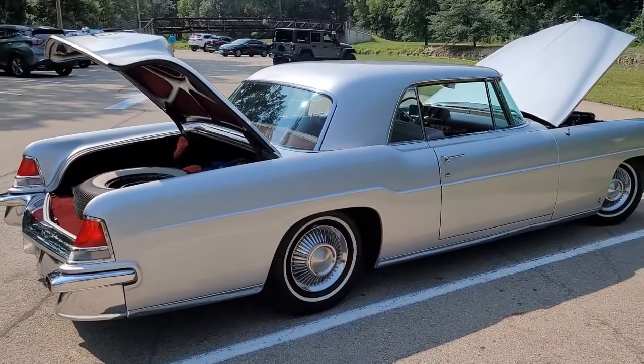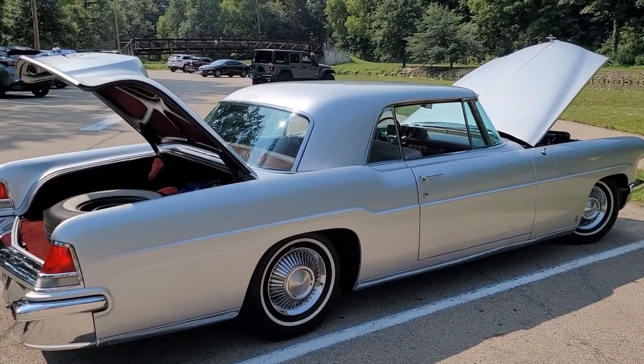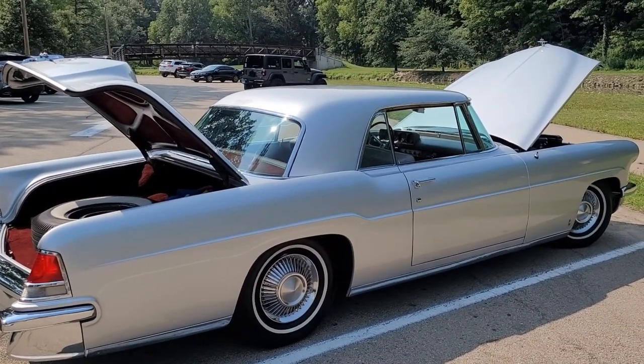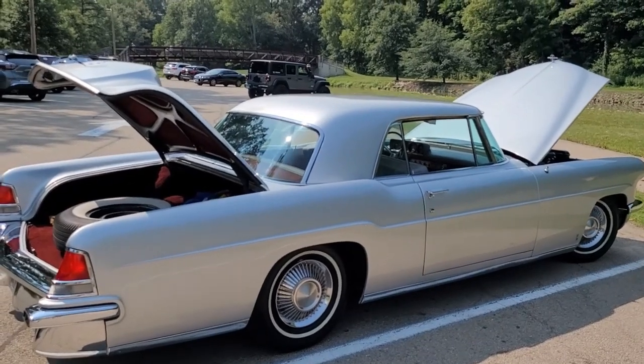1956 Continental Mark II by Lincoln — one of only 300 remaining. Give the video a thumbs up, subscribe, leave a comment, share it with your friends, and hit that notification bell so you know when new videos are uploaded. Thanks for watching!